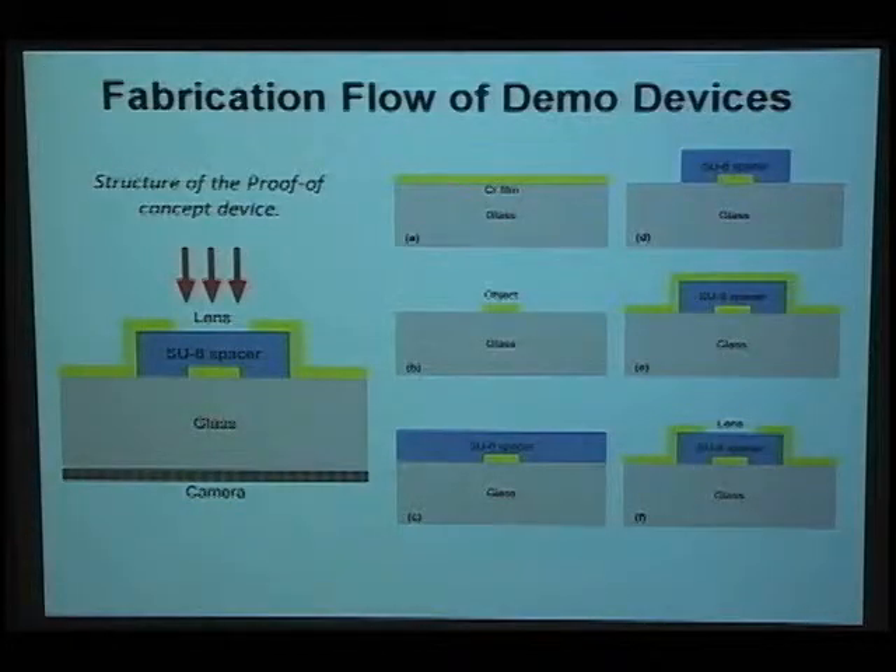Here is the fabrication part for the proof-of-concept device. The CMOS sensor is on the bottom, and we place a glass on top of the sensor, then deposit either a metal film or a dielectric film. We use photolithography or e-beam lithography to fabricate the pattern as shown in Figure B. Then we deposit a spacer layer of SU8, use lithography to get the desired shape, deposit another layer as shown in Figure E, and use lithography to fabricate the pattern on top. Finally, we shine light from the top, the CMOS sensor records the intensity at the bottom, and we perform numerical reconstruction to get the images.